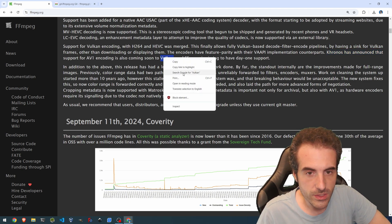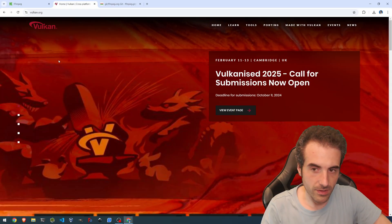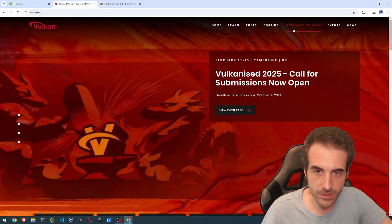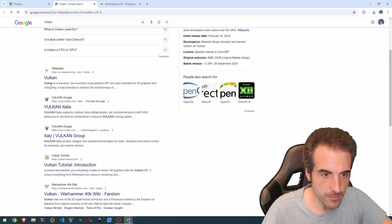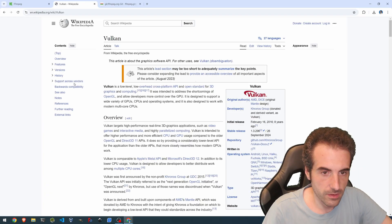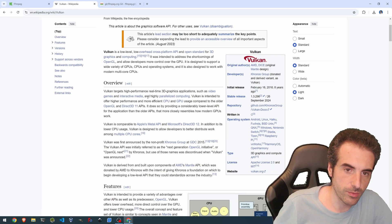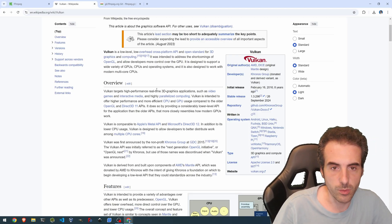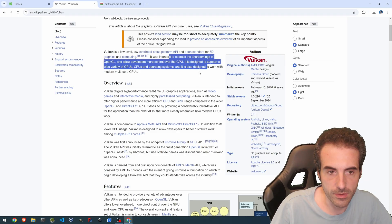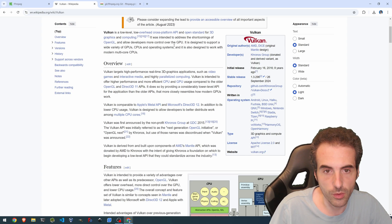Vulkan is a cross-platform 3D graphics API. According to Wikipedia, it's a low-level, low-overhead cross-platform API and open standard for 3D graphics and computing. It was intended to address the shortcomings of OpenGL and allow developers to have more control over the GPU.